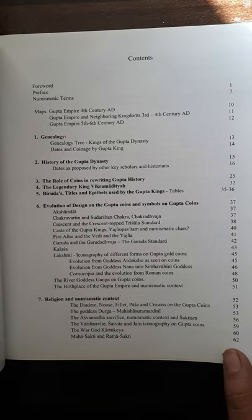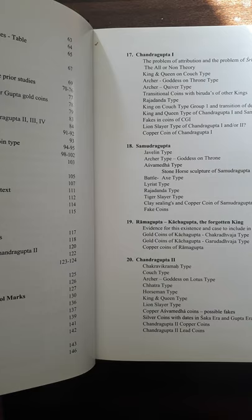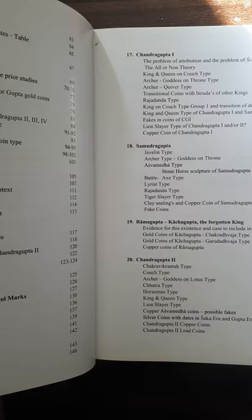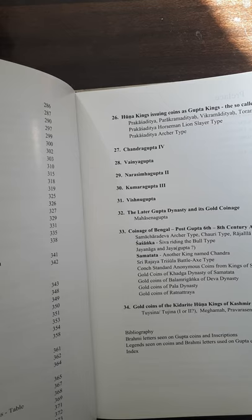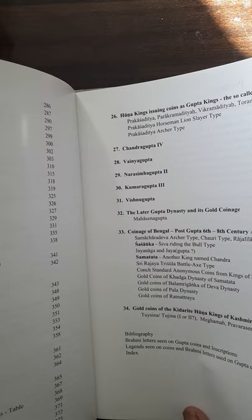The book includes the history of the Gupta dynasty and all the kings with coins issued in all metals: Shri Gupta, Ghatot Kachya, Chandra Gupta I, Samudra Gupta, Ram Gupta, Kachya Gupta — though there is some identity problem with Ram Gupta or Kachya Gupta — Chandra Gupta II, Kumar Gupta, Skand Gupta, and Chandra Gupta III. There are also smaller later kings: Narsim Gupta I, Samudra Gupta II, Kumar Gupta, Chandra Gupta IV, Vinay Gupta, and Narsim Gupta II. Additionally, coins of Kedarite Huna kings of Kashmir and coins of Bengal from the post 6th to 8th century AD, including Sasanka and Samantata, are covered.